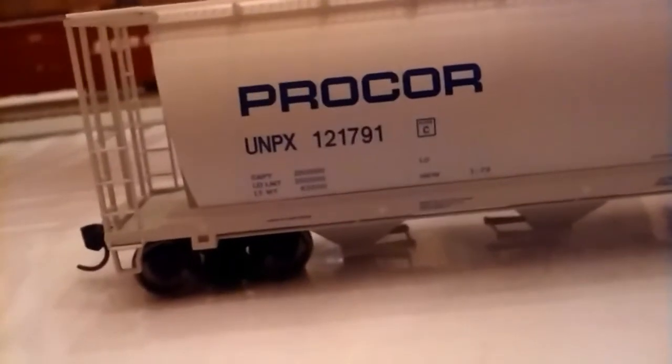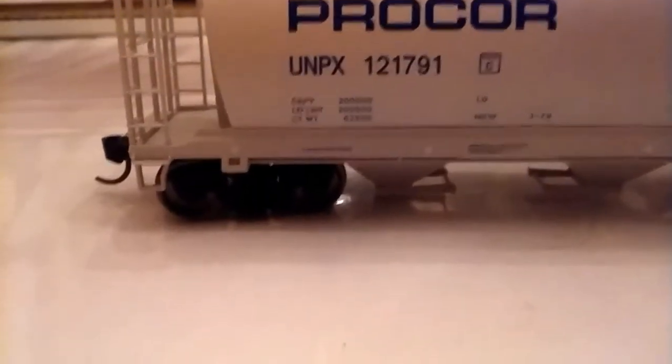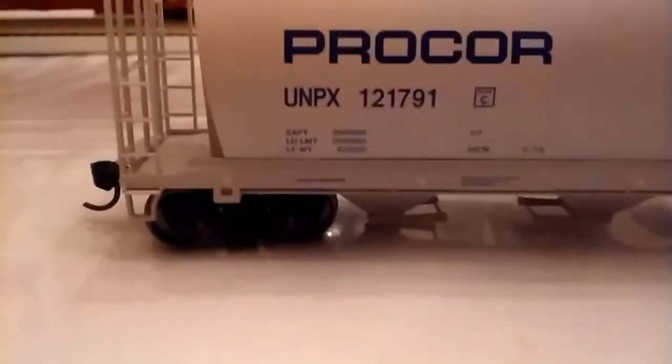Right here you also have your air brakes piping. On top, we have our walkways, which are flexible. I'm going to dig under and show you using my fingers. That's just a little bit that they can flex. They won't break easily — not as easy as some other trains I've had.